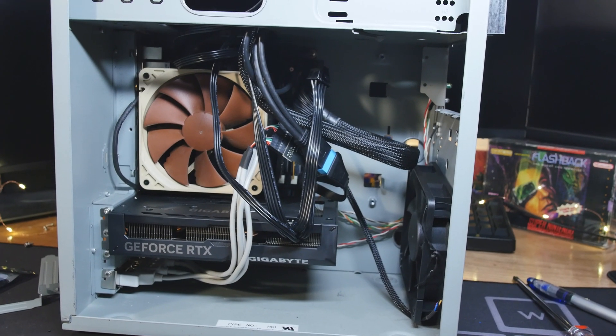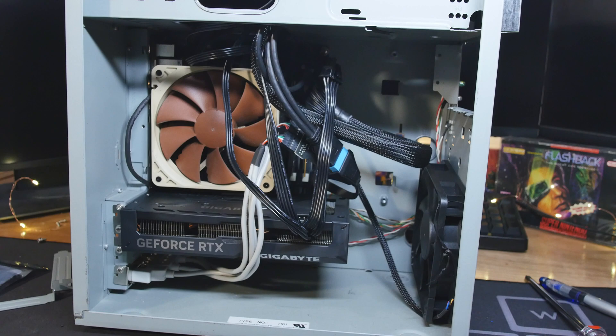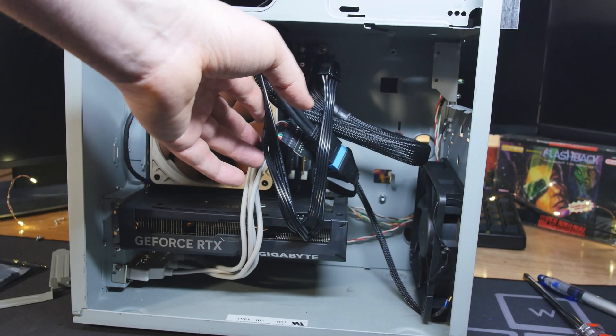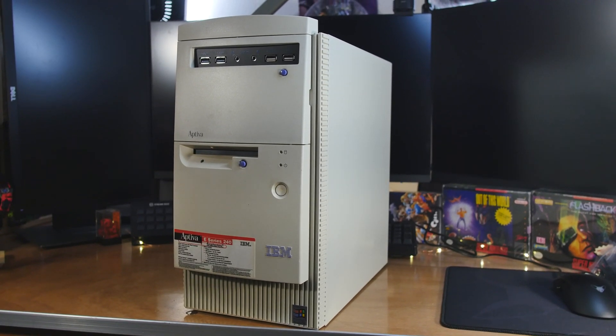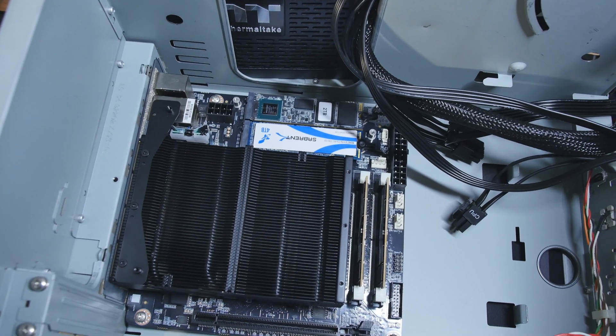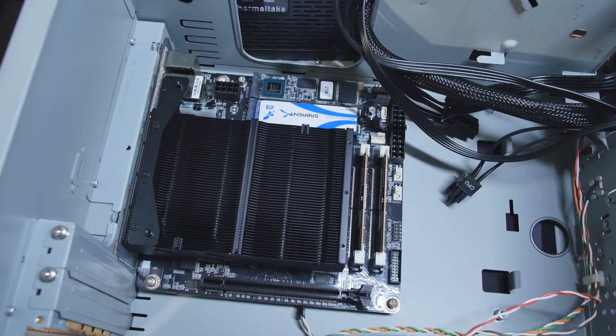I'm still using Windows 10 on my new computer, this sleeper build. I don't know if you saw that yet. The specs for this computer are in the description. The quick specs: the CPU is a 7940HX, a small form factor, tiny little CPU that is stupid fast — 16 cores, 32 threads.